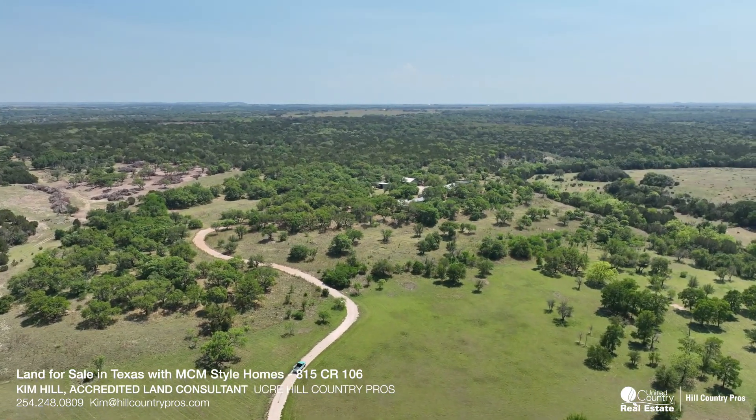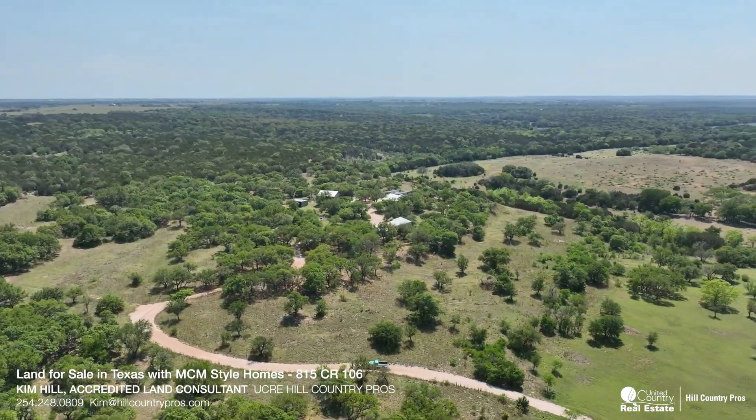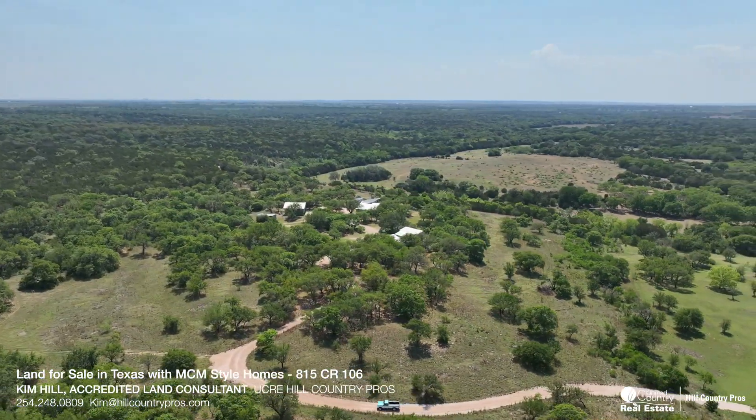This property has two homes that sit on top of a hill in a secluded park-like setting, featuring beautiful valley views of the larger surrounding ranches.